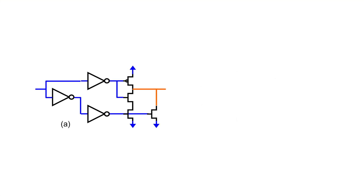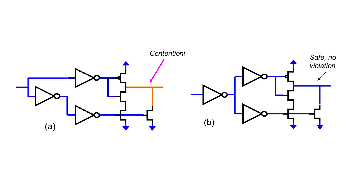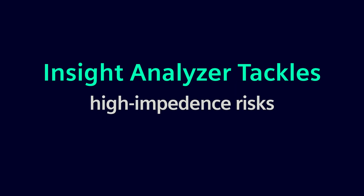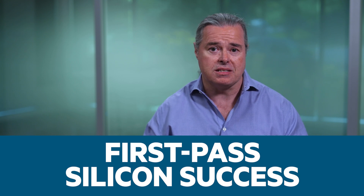Insight Analyzer takes a holistic approach, recognizing key circuit structures to pinpoint potential failures before they escalate. It tackles analog and digital gate leakage, parasitic effects, and high impedance risks, giving you confidence in achieving first-pass silicon success.